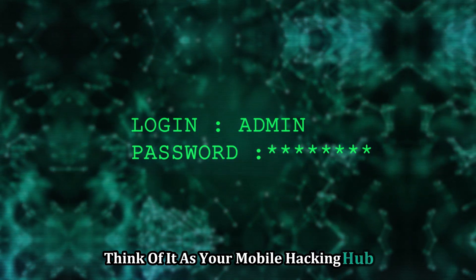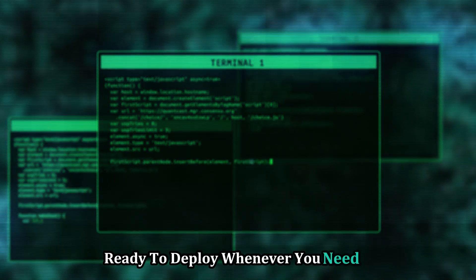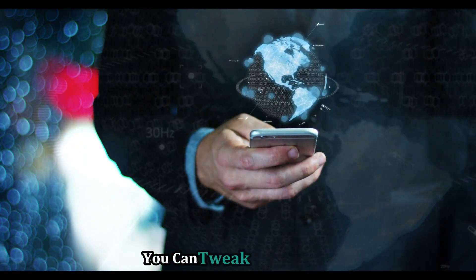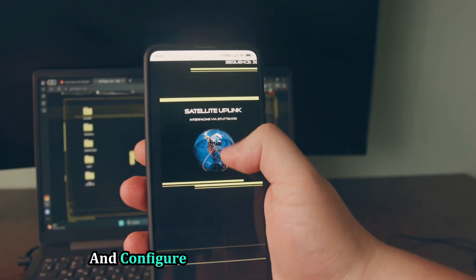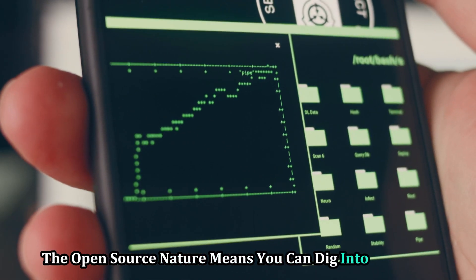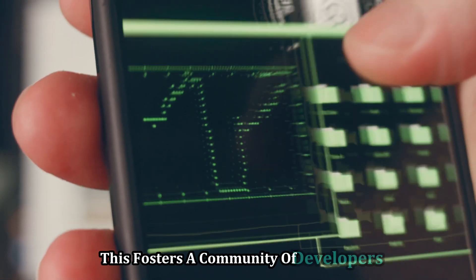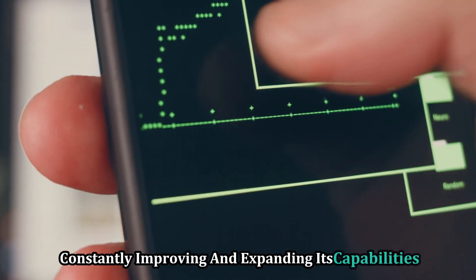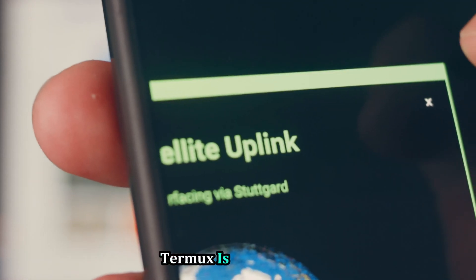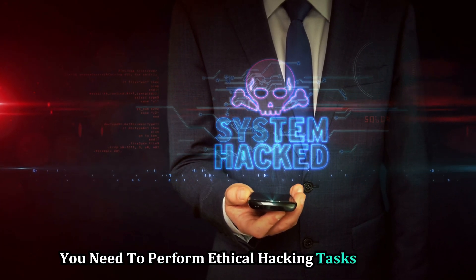Think of it as your mobile hacking hub — like carrying a mini command center in your pocket, ready to deploy whenever you need it. Customize it to create a personalized hacking environment: tweak the settings, install themes, and configure it to suit your specific needs. The open source nature means you can dig into the code and contribute to its development, fostering a community of developers constantly improving and expanding its capabilities. If you're serious about ethical hacking on the go, Termux is a must-have.